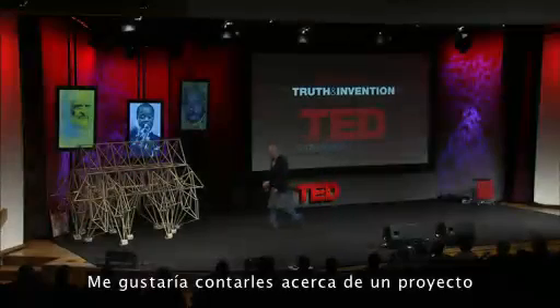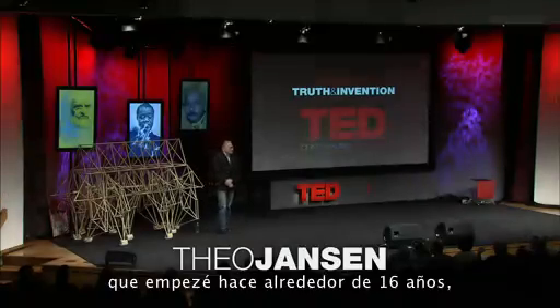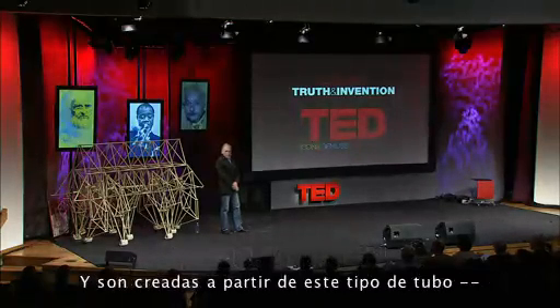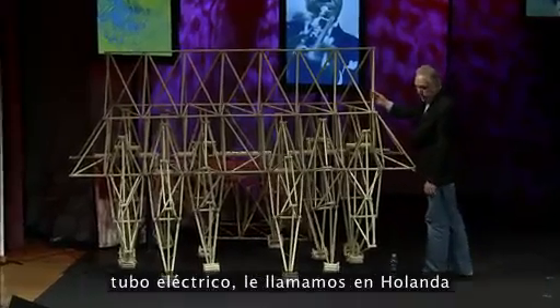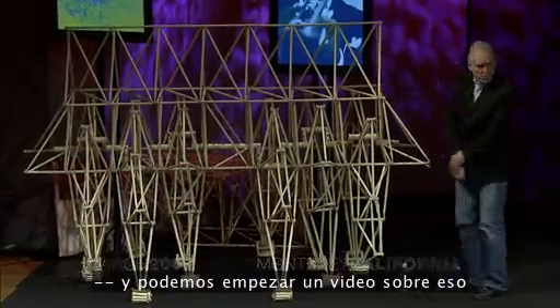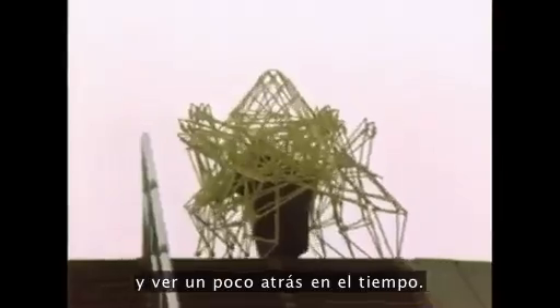I would like to tell you about a project which has started about 16 years ago, and it's about making new forms of life. These are made of this kind of tube — electricity tube, we call it in Holland — and we can start a film about that and see a little bit backwards in time.